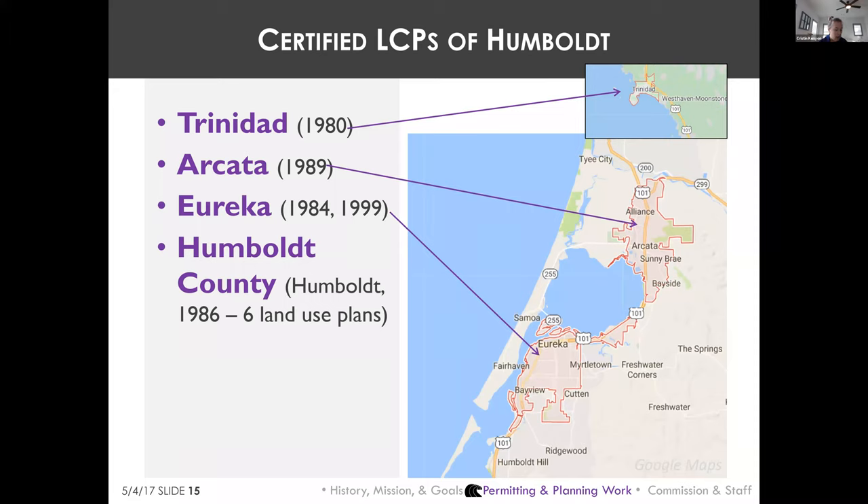Many LCPs statewide are woefully out of date. Although all local governments in Humboldt County want to update their LCPs, this work is often not prioritized over things like housing element updates and flood zone ordinance updates, where there are very severe consequences for failing to update, such as loss of funding or regulatory control.